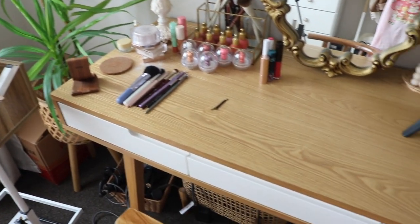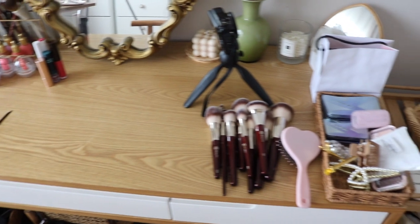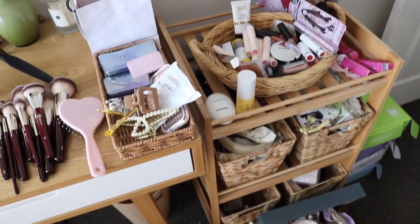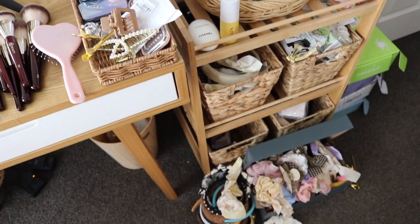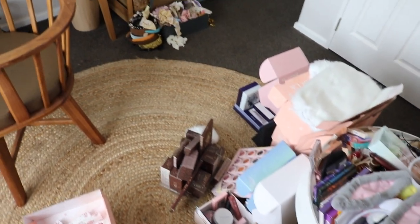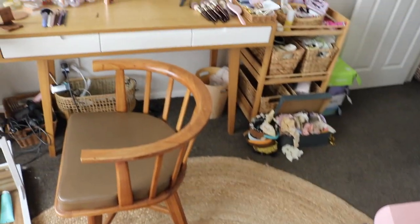So we are going to declutter my entire room and organize everything, give everything a wipe down because it is dusty in this room with all the eyeshadows that I'm using every day. I hope you guys will come along with me. It's going to be super satisfying if I do say so myself — like we're going to be able to see my floor. That's just a little spoiler.